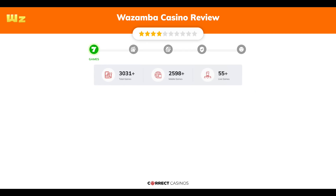Wazamba Casino offers over 3,200 slots and more than 55 table games. In Wazamba Casino, you will find titles from top software providers. Chapter 2: Payments.